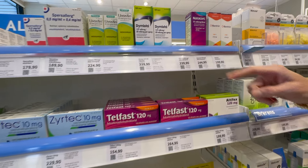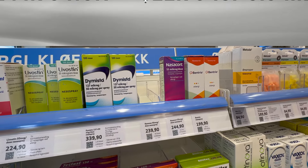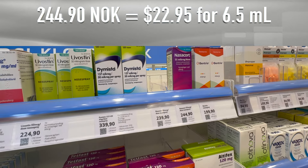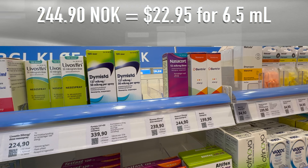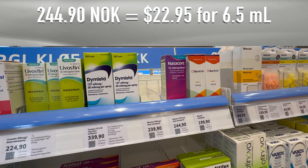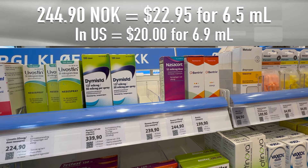Last but not least, let's move on to name brand nasal corticosteroid allergy spray. In Norway you can get that for 244.90 kroner, which comes out to $22.95 U.S. dollars for 6.5 milliliters. In the United States you get a tiny bit more for about $20.